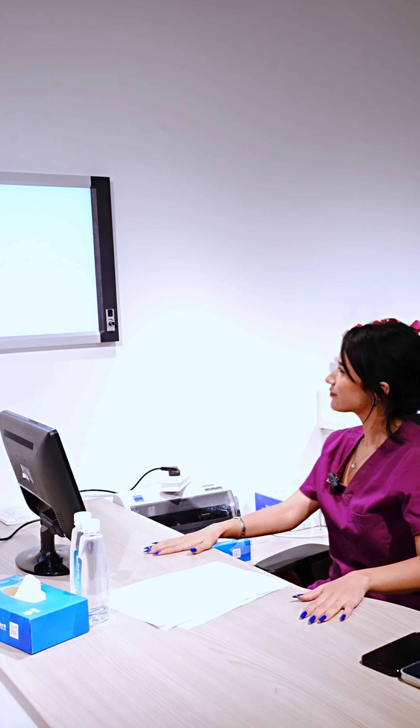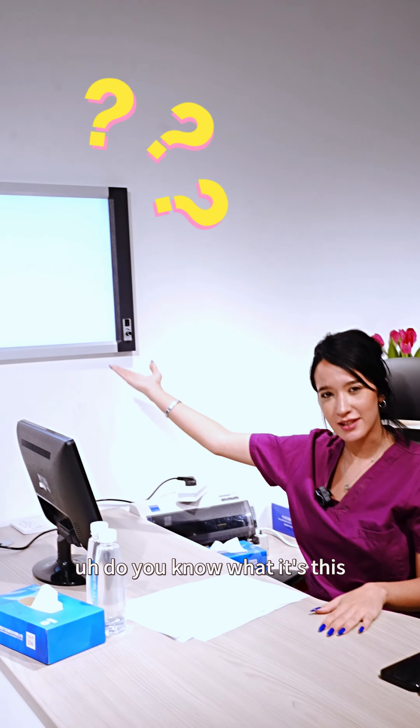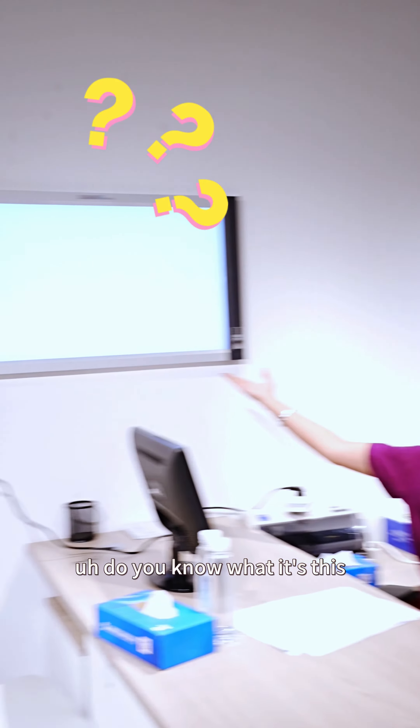Do you know what this is? Let me show you. This is a duplex film viewer which the doctor can have a look at the films taken by their patients.